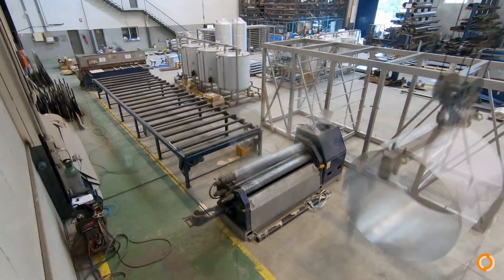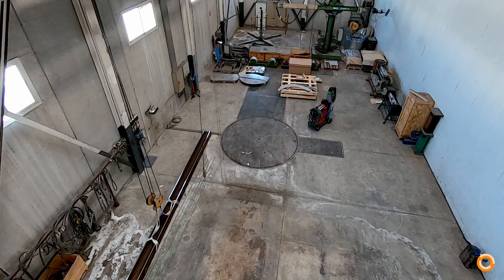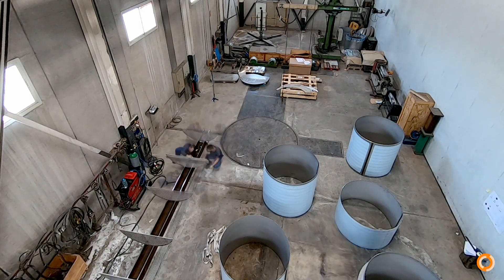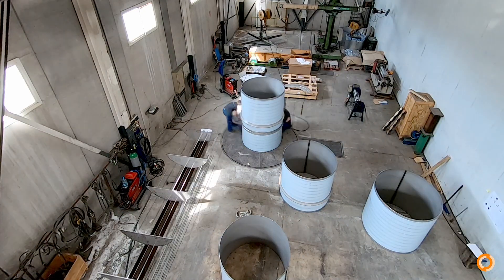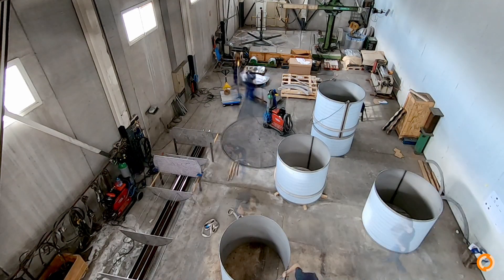Stainless steel plate is rolled for the fabrication of the heat exchanger shell. The shell sections are joined together. On the left-hand side, the baffle cage is being prepared.